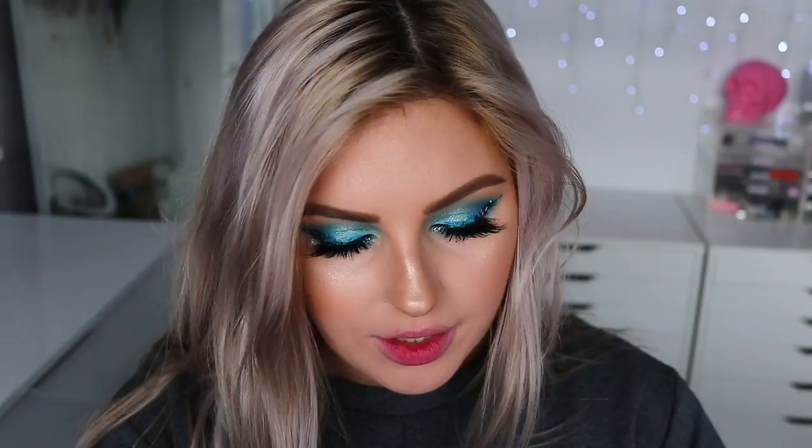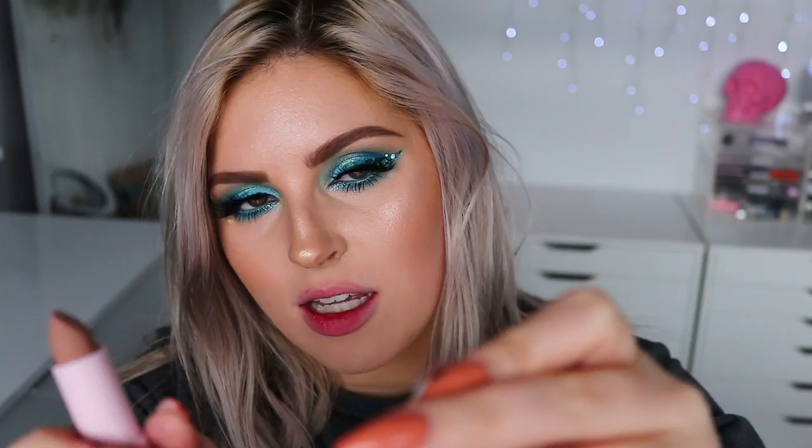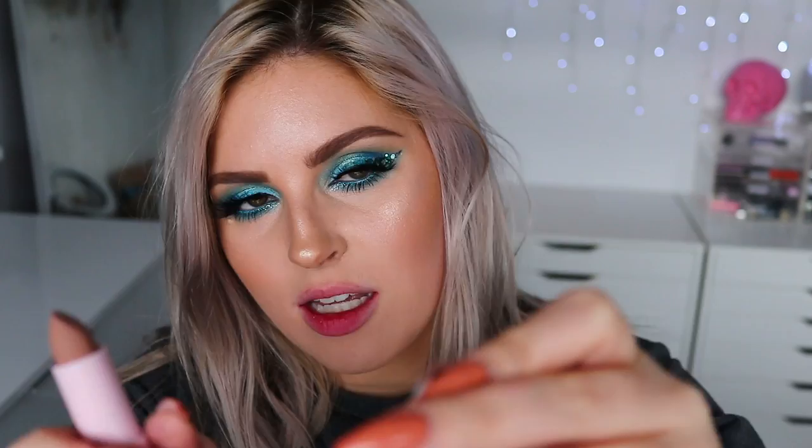Now we're on to the Wifed Up collection — these colors look right up my alley. Starting with Love Love, number 7, matte — the packaging looks like a beach with footprints. I already remember that I really liked this. It's kind of like a grayish toned nude. So pigmented as well. Keep in mind my lips are super stained because I've been applying and removing so many lipsticks. It's a really pale nude — a lot more pinky beige-y grayish than the butterscotch nude from earlier. That's number 7, Love Love.